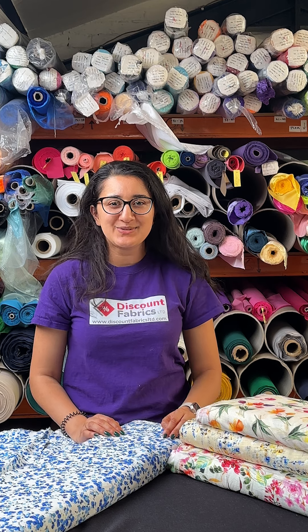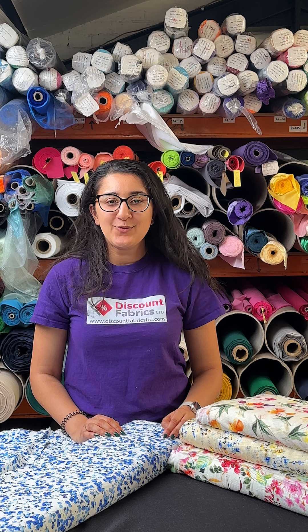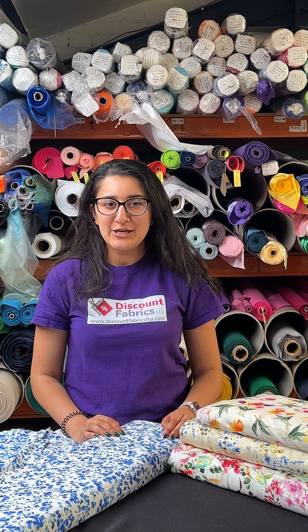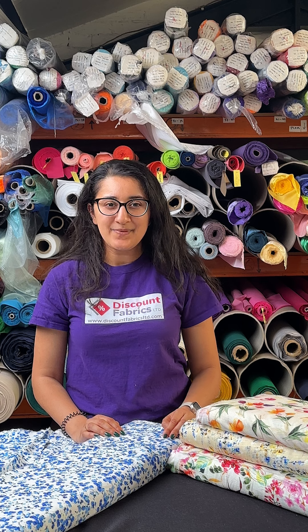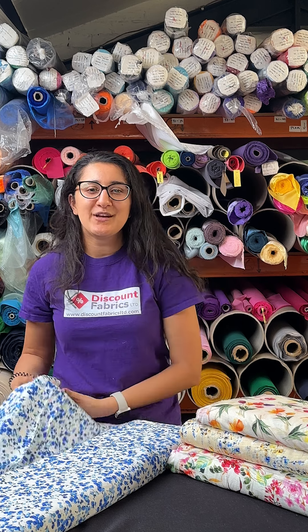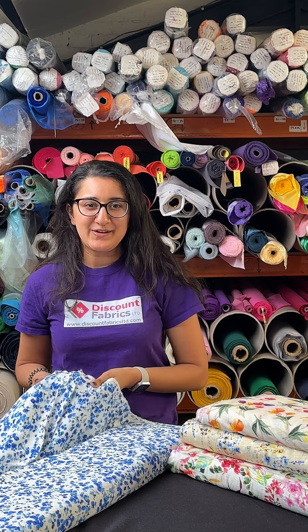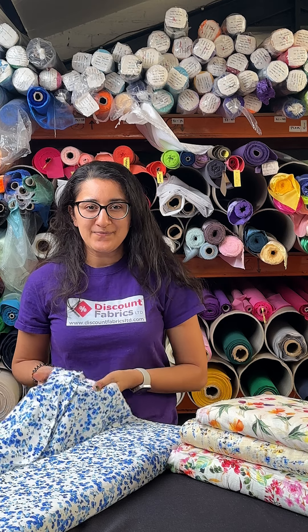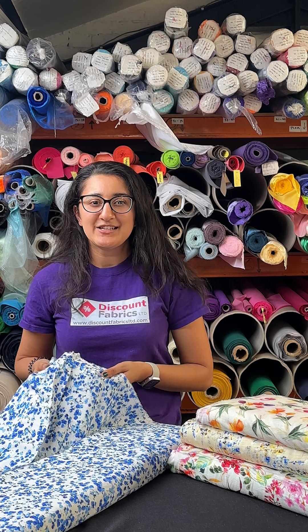Hi, if you're anything like me and you're searching for those lightweight, airy summer outfits, then get ready to fall in love with your next summer project because we're introducing something truly special for all of you dressmakers — our new linen viscose fabric. It's a beautiful blend of 30% linen for the classic crispiness and 70% viscose for that silky smooth feel, with a generous width of 55 inches and a weight of 175 GSM.